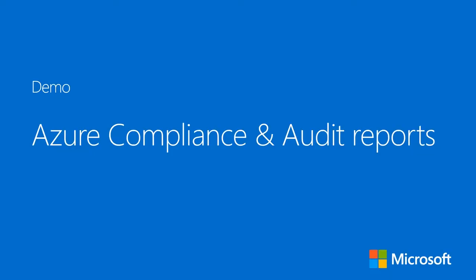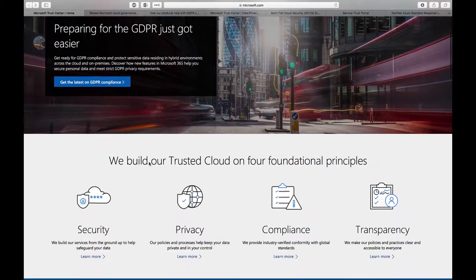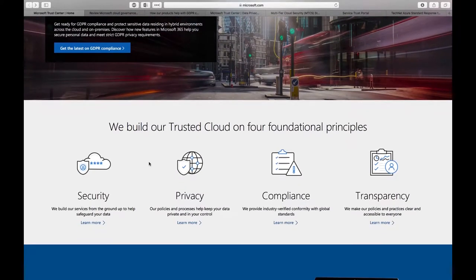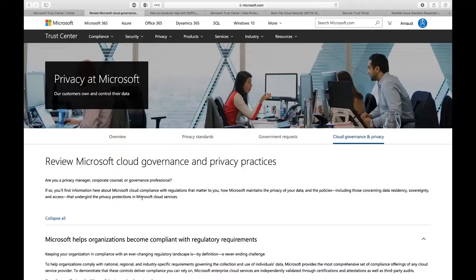Let's jump into the portal and look at what's available. During this first demo, I'll walk you through items available online to discover more about privacy and compliance in the cloud. It all starts with the Microsoft Trust Center on Microsoft.com, which shows different aspects of what trusted cloud means for us: security, privacy, compliance, and transparency. Let's explore the privacy pillar first.